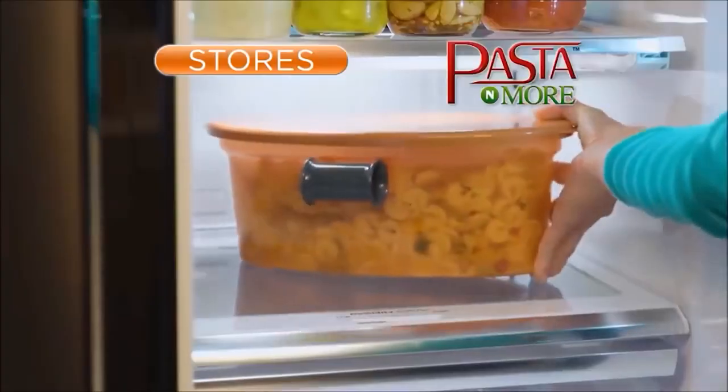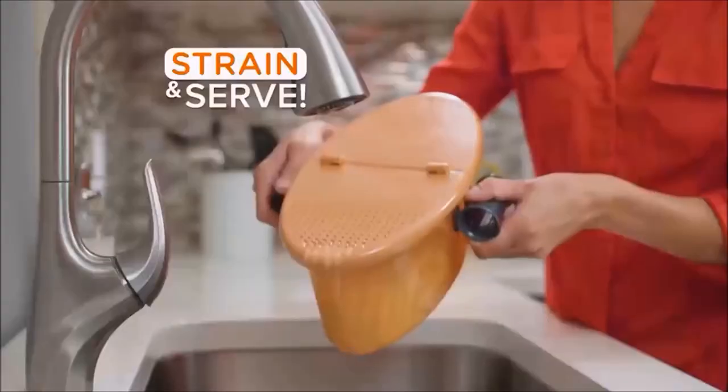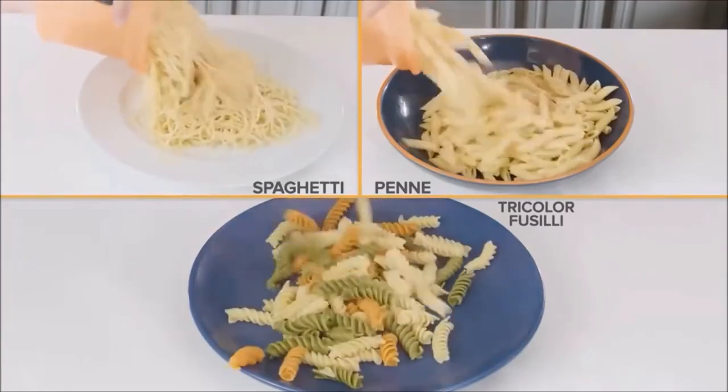I can clearly see a person serving it, not the contraption itself. Your trickery and deceit won't work on me, Chef Tony — if you even really are a chef. Just place pasta in, add water to the serving line, pop on the strainer lid, and put it in the microwave. You microwave pasta?! I thought you were a chef. Why would you microwave pasta? It cooks spaghetti, penne, and tricolor fusilli — but not regular-color fusilli. We don't have the technology for regular fusilli yet.